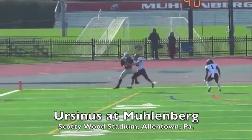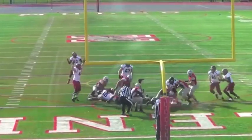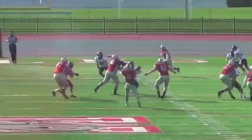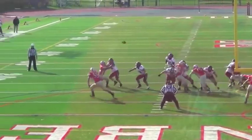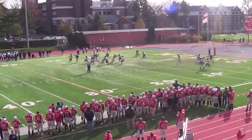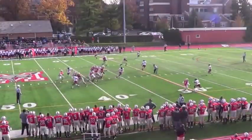Muhlenberg struck quick against Ursinus. Nick Lamb takes a short touchdown pass to make it 10-0. Corey Kelly makes it 10-7 on this short plunge. Then Nick Palladino to Mike Harris makes it 17-7 Mules. Kevin Monahan to Darius Jones makes it a 17-13 game before Palladino teams with tight end Michael Long to make it 24-13 at the break.